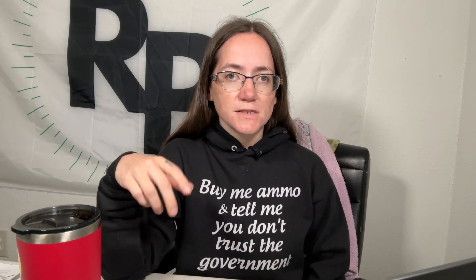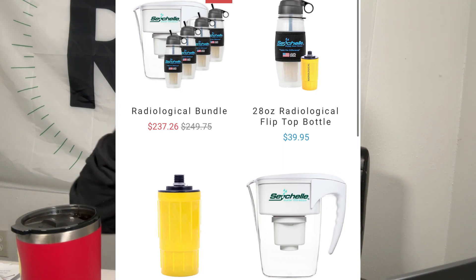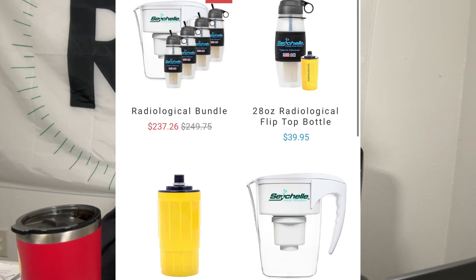Another option is freezing water. Also, Seychelle has their radiological purification systems — I actually have one of their bottles and I really like it. They have other systems too, like a Brita-style filter for larger quantities. I'll put a link down below. Bottom line: distillation and reverse osmosis are what you want to rely on. Reverse osmosis still requires filter changes regularly, because contamination builds up on the filters and eventually they stop working effectively.